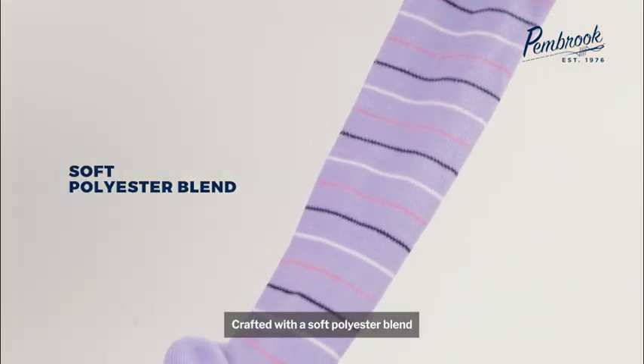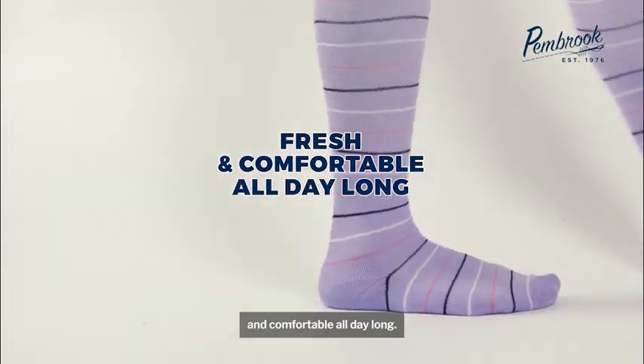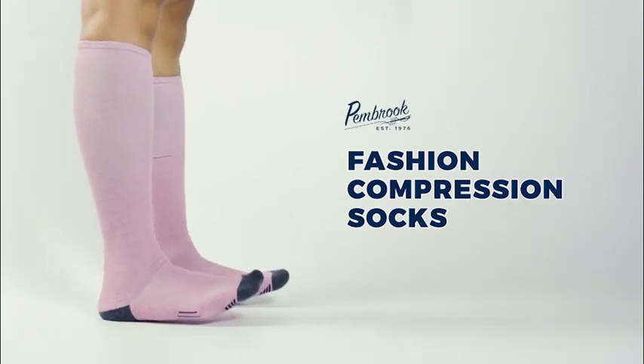Crafted with a soft polyester blend, reinforced heel and arch support, they help keep you fresh and comfortable all day long. Choose from multiple designs to match your style. Upgrade to Pembroke Compression Socks today!